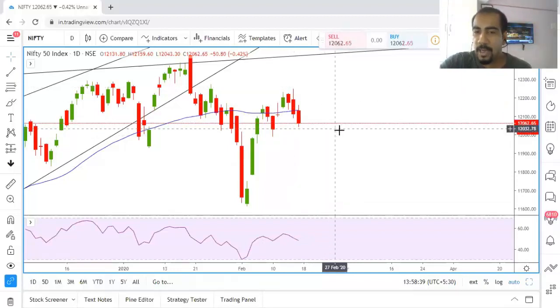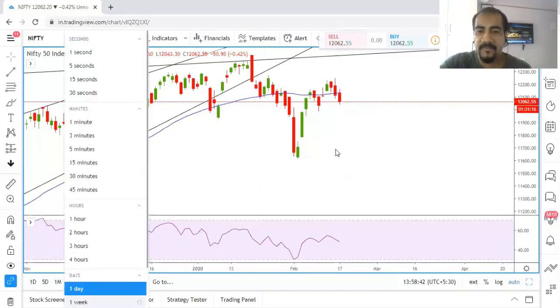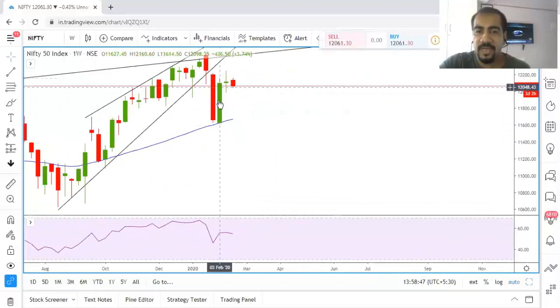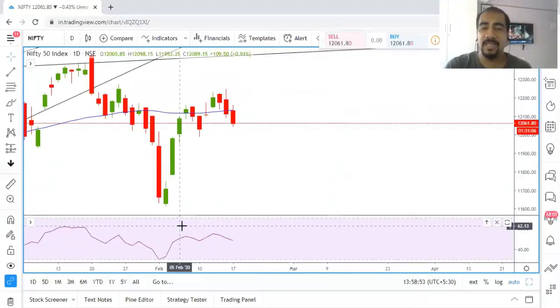Before I answer that, what we should understand is: in the weekly chart we had a very big rally that happened suddenly in one week. Generally after a very large rally or after a very large fall, the market normally consolidates, the volatility contracts, and then we can again see a healthy trend. This is the first thing we need to understand as traders.